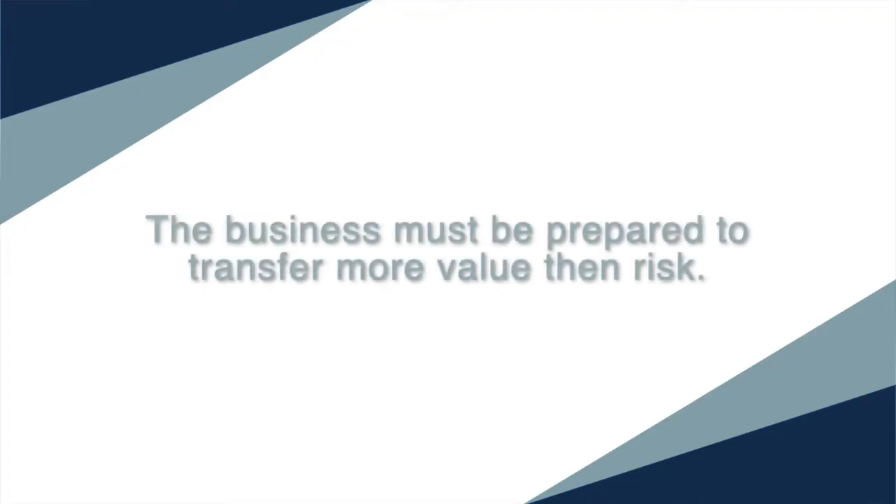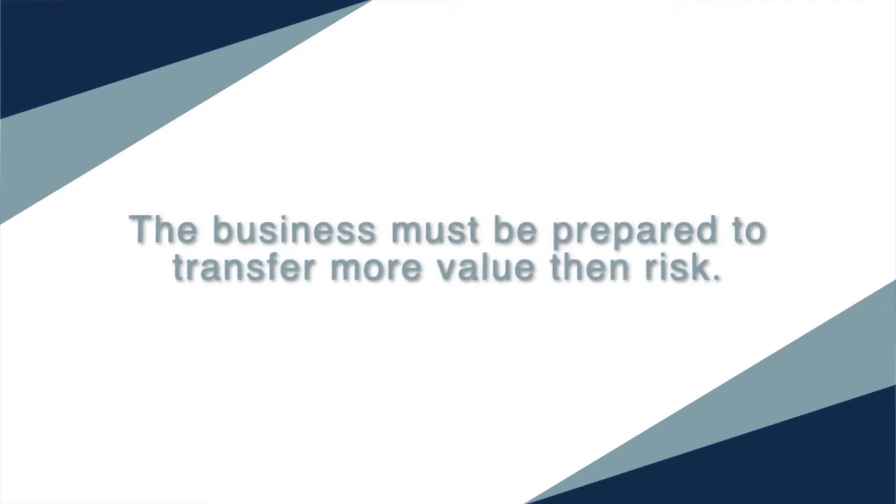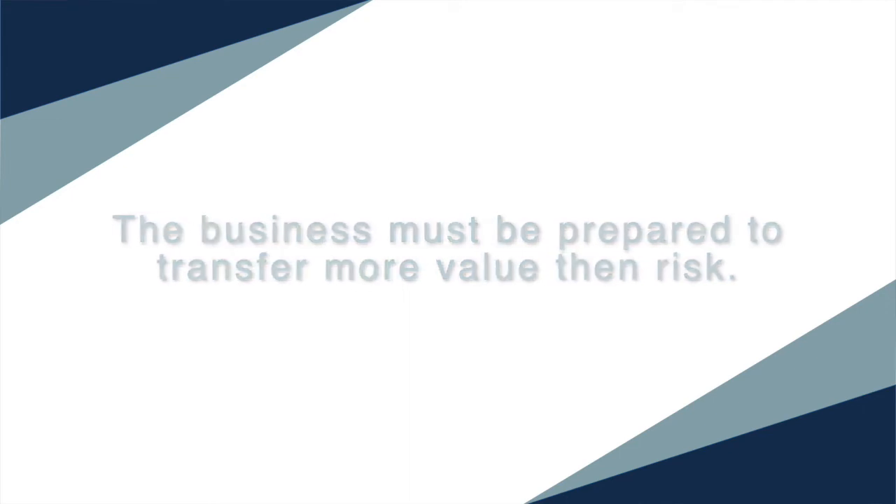We also have how do I find a buyer internally within the business. Maybe it's a family member, a partner, or employees — a subset of employees or through an employee stock ownership program. The business has to transfer more value than risk in all of those situations, and until you can do that, you're not going to find a buyer at all. Nobody's going to be interested.